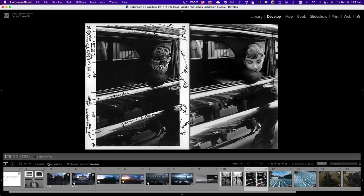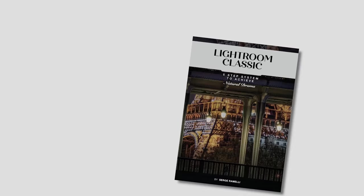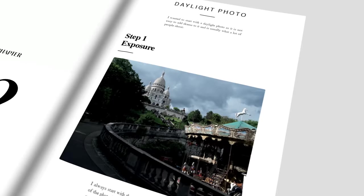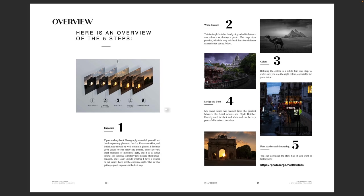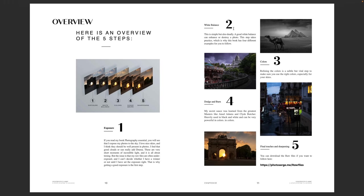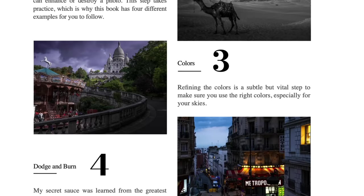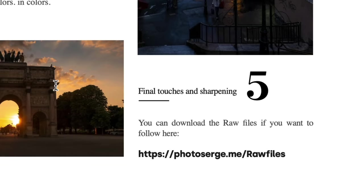Let's start with this photo and let me show you. I'm going to go into the development module and do my Natural Drama — a five-step process. I wrote a whole book about it called The Lightroom Natural Drama which you can get for free by clicking below this video. Natural Drama has five steps: step one is exposure, step two is white balance, step three is refining colors, step four — which this whole video is about — is dodge and burn, and step five is final touches.